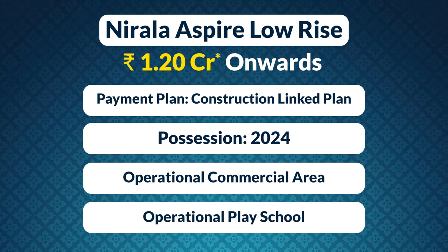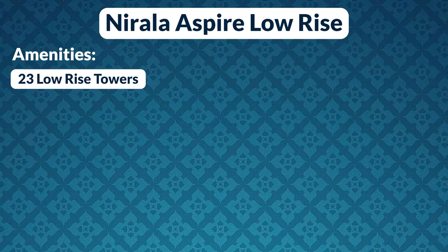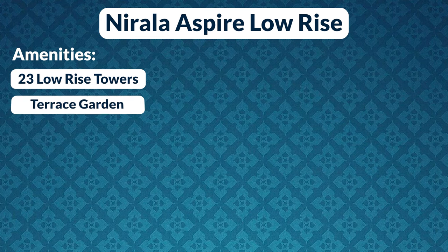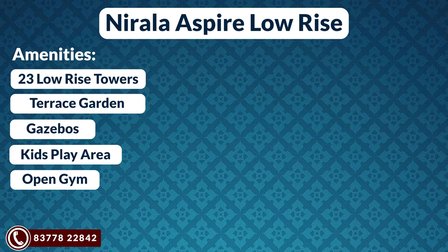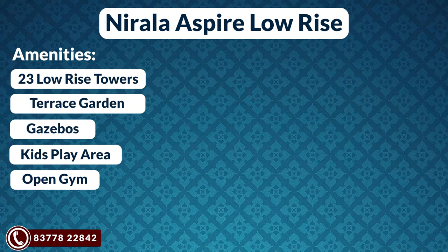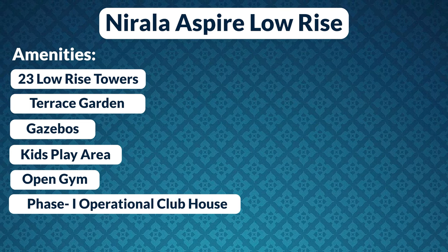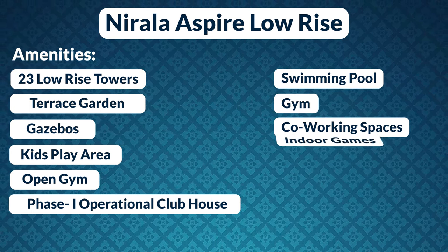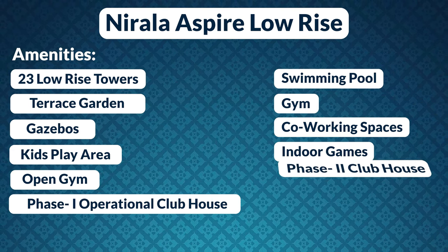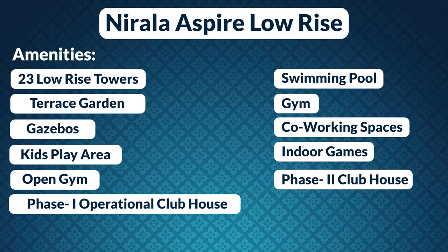Let's talk about amenities. The 23 towers will feature terrace areas, artificial gardens, gazebos, kids' play area, and an open gym, among others. There is an operational clubhouse with a swimming pool, gymnasium, co-working spaces, and indoor games. Phase 2 also has a clubhouse where all basic amenities are present.